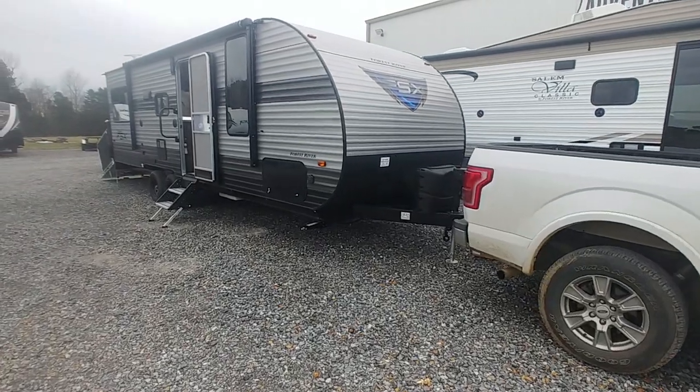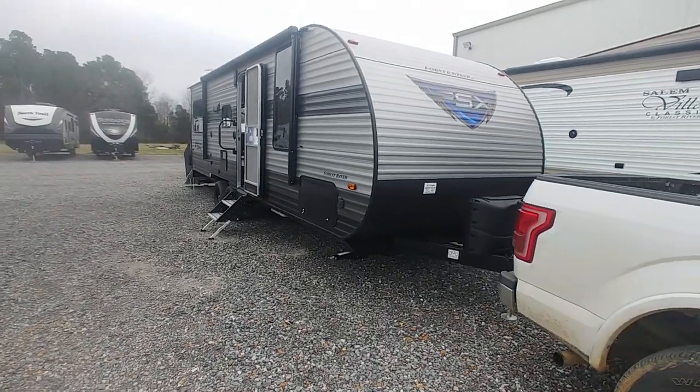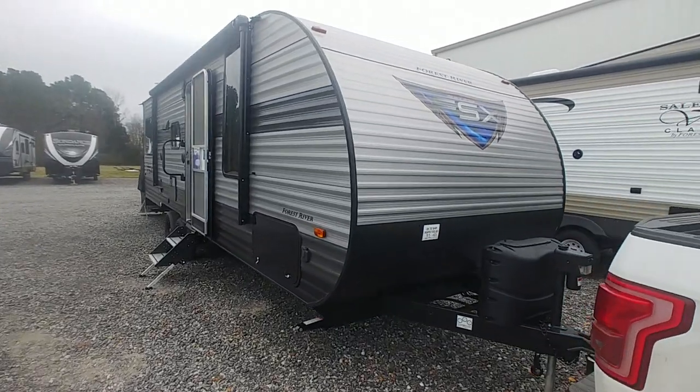Good morning guys, this is James at Adventure Camper Sales. This morning I'm going to show you one of our new FSX Toy Haulers. This is the 210RT.